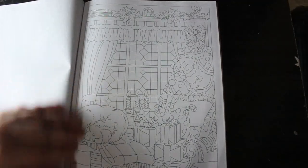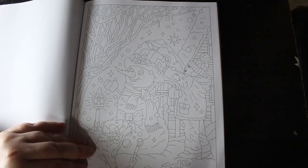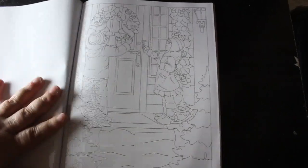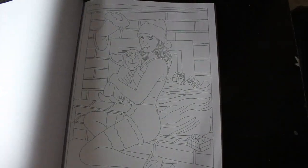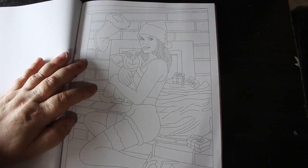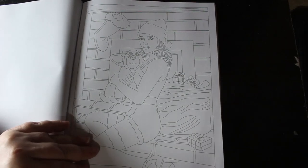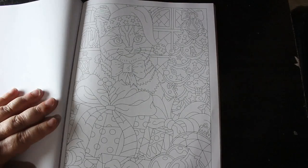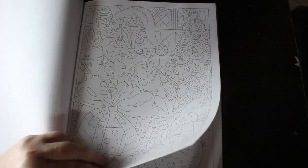Oh, that looks ever so cozy in there. Oh, a snowman — we probably won't get any snow, we never do. We had a bit of thunder earlier but never snow. Oh, she's brave — not wearing very much, is she? Can't really tell what she's wearing. Oh look at that kitty — that is cute! I don't generally like coloring animals, but that one's cute.